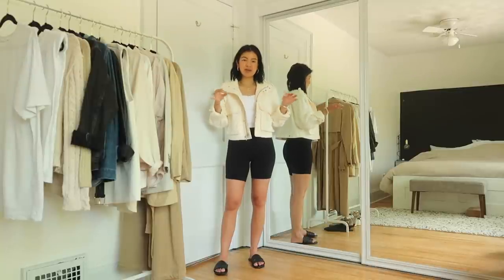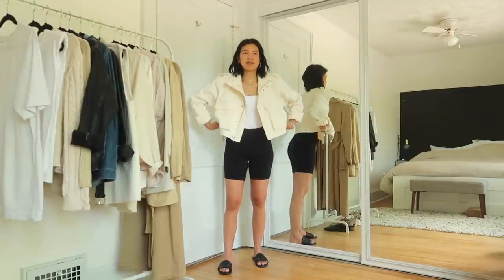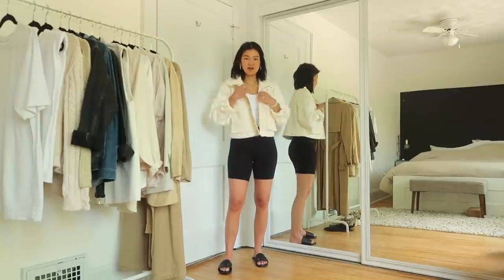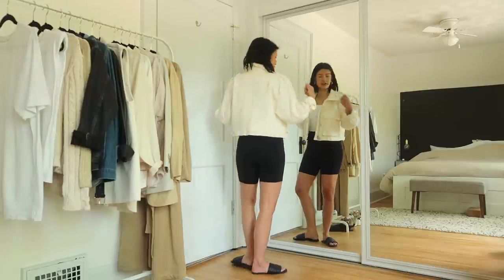One of my staples for spring and summer is some sort of cropped utility jacket. This one is from Aritzia — it's from TNA, and I believe they still have it. I got a size small. I tend to have smaller, narrower shoulders than hips, so I usually go for bigger jackets on top.